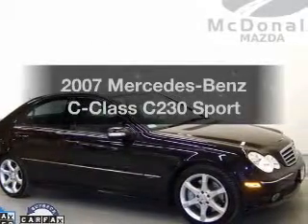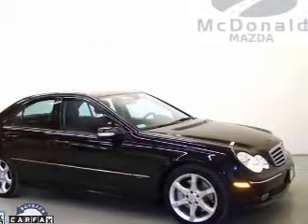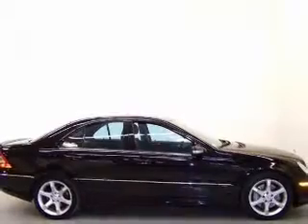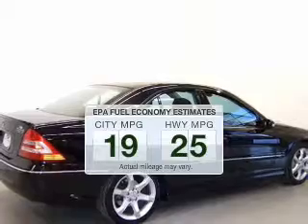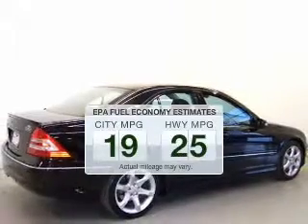Presenting the 2007 Mercedes-Benz C-Class. If you're looking for an automobile with great attributes, look no further. Save your money and make fewer trips to the gas station to fill your gas tank when driving this fuel-efficient vehicle.